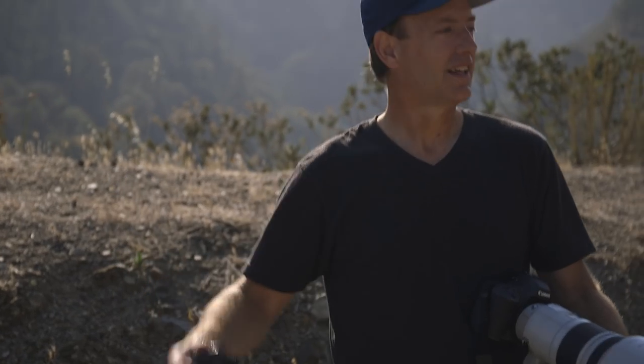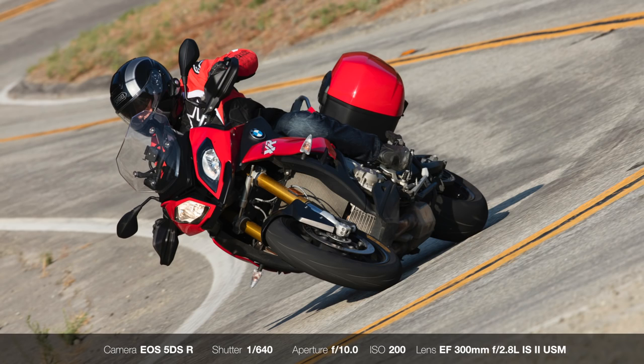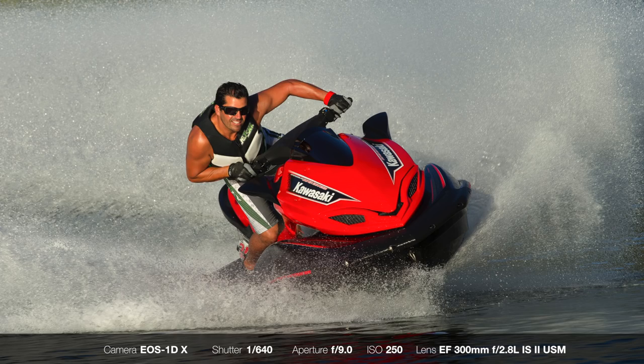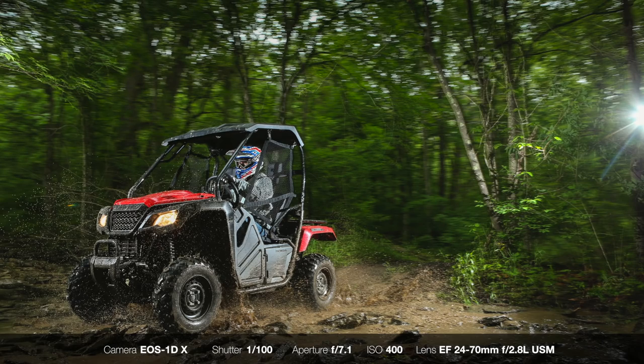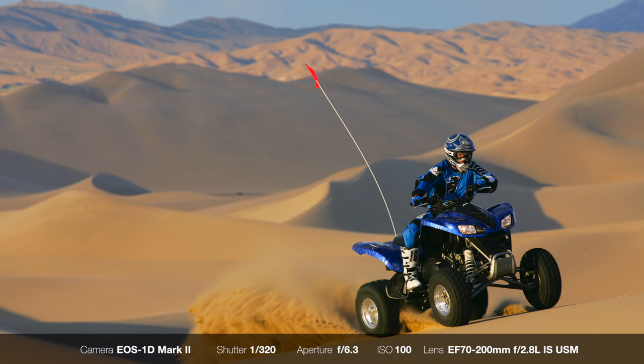Hi, I'm Kevin Wing, a professional action sports photographer based in Southern California. My specialty is location action photography, specifically street motorcycles. But I also shoot small planes, cars, watercraft, and off-road vehicles. I've shot hundreds of magazine covers over the years, and I've been very fortunate to shoot all over the world.